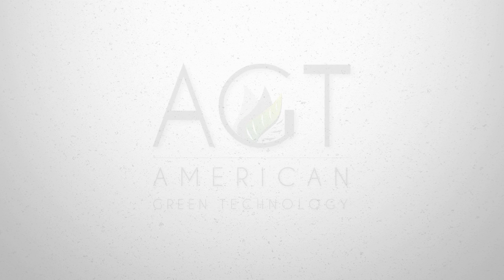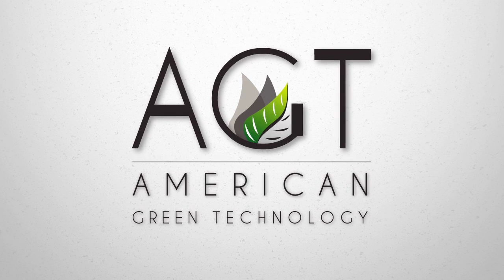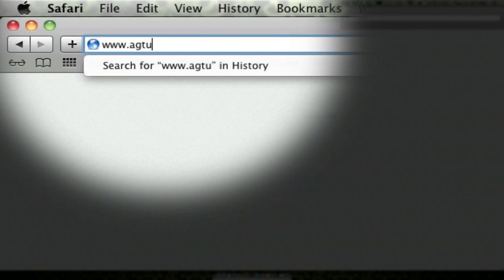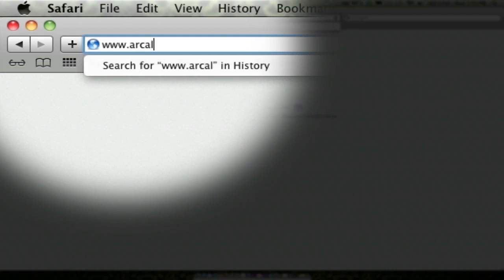The Arcalux HRM is brought to you by American Green Technology. For more information, you can find your American Green Technology representative on our website at www.agtus.org. To learn more about the Arcalux Health Risk Management System, visit arcaluxhrms.com.